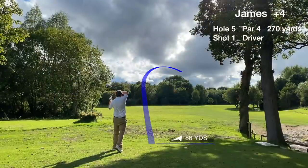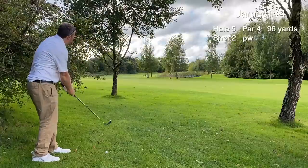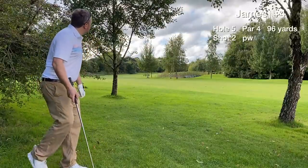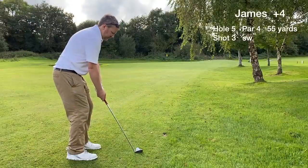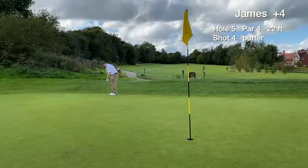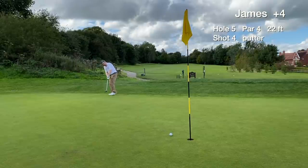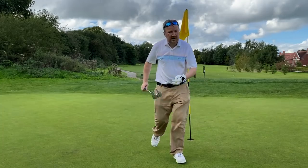Hole 5 is another short par 4, dogleg to the right. We are blocked out after the tee shot — this is the first time I've played this course, so there are definitely going to be some course management errors. We have around a 55-yard approach for the third shot, run it on, and have a 22-footer for par. Reasonable pace from that distance, more like a lag putt, and we card a bogey on hole 5.